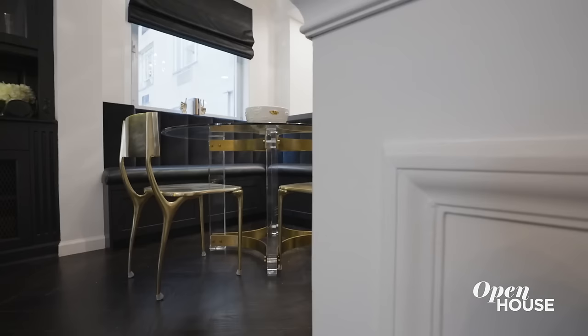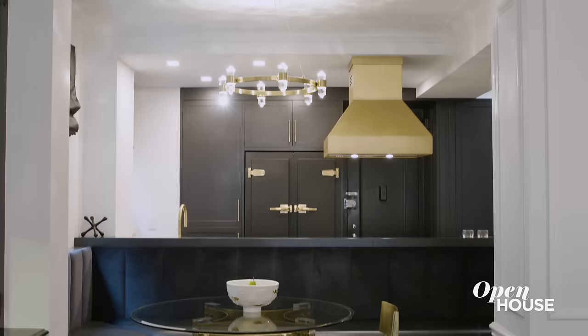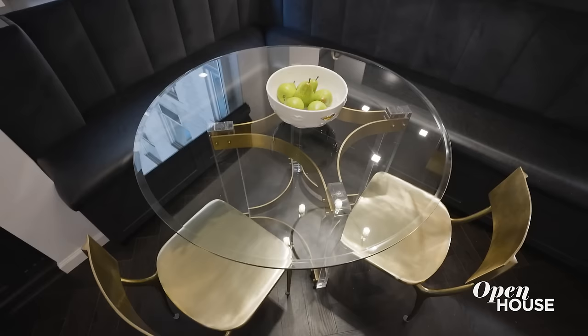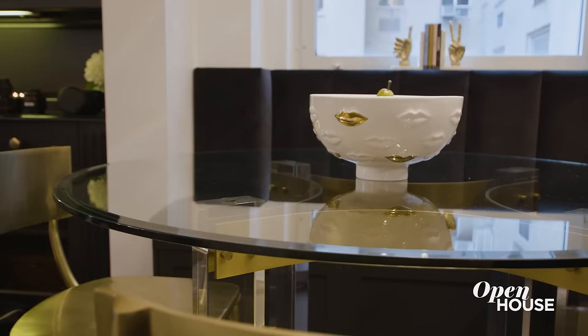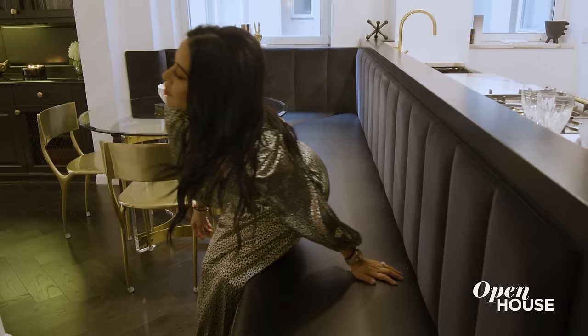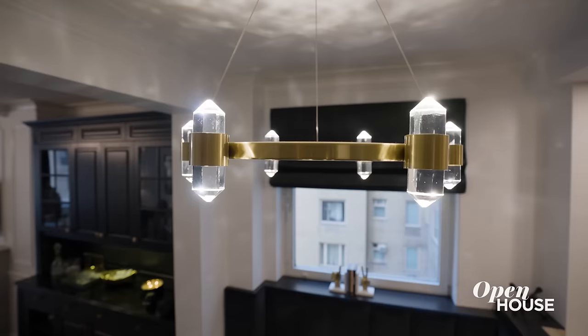This dining room was formerly a small office. A structural column wasn't going anywhere, so we embraced it by adding molding, which helped to delineate the area, and I boosted that delineation with soffits throughout the perimeter. For the table I went with glass and lucite so it didn't feel bulky. I instead chose to extend a banquette, which increases the opportunity for entertaining, and the gold accents can be found in the chandelier and the chairs.